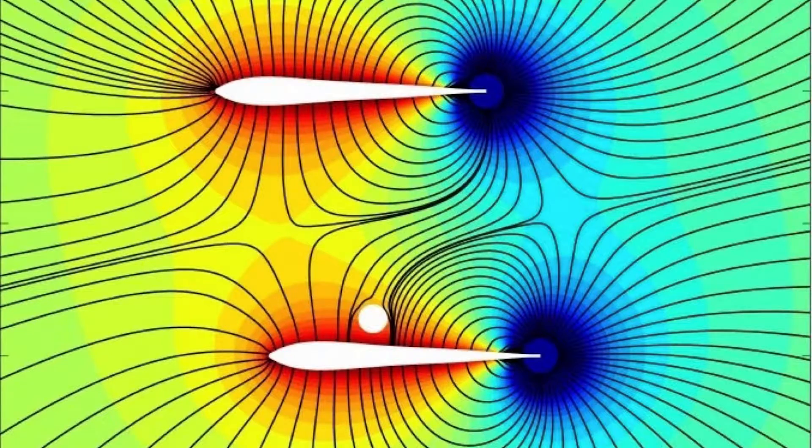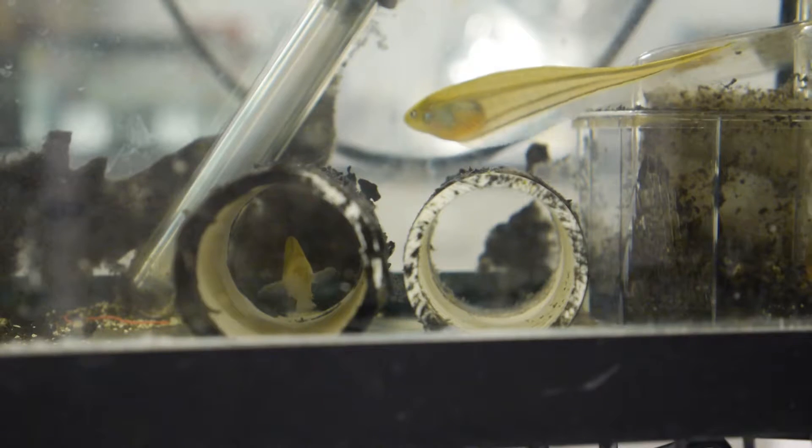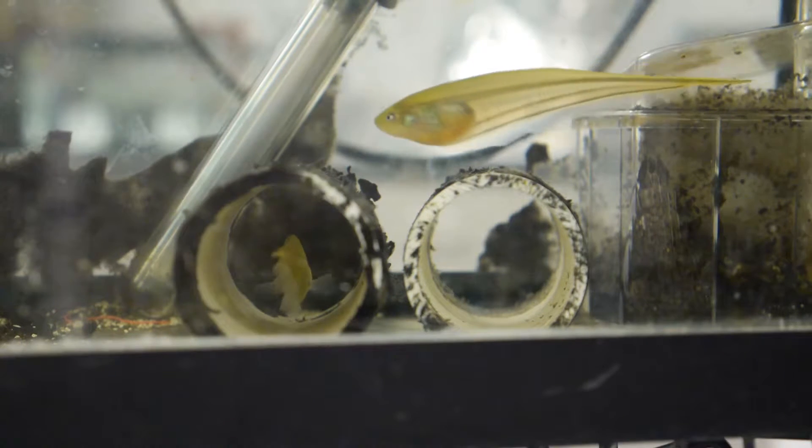The fish uses this tuberous system to detect non-electrical objects like leaves and rocks, as well as other electric fish. Why would we possibly be interested in studying these things? Because we're interested in a really fundamental question that goes to understanding the human experience: how does the brain work?